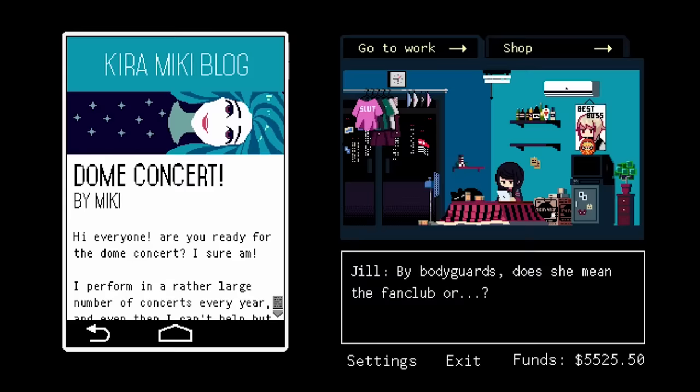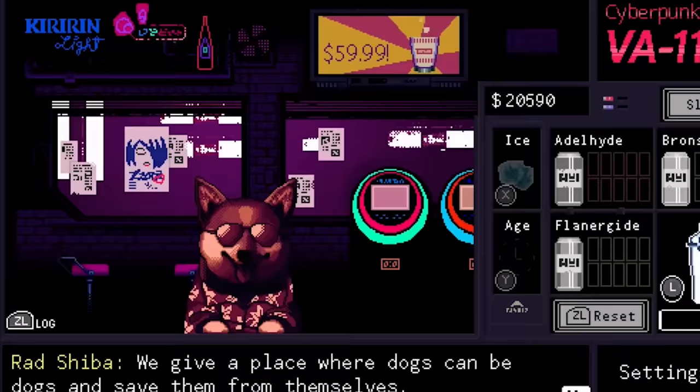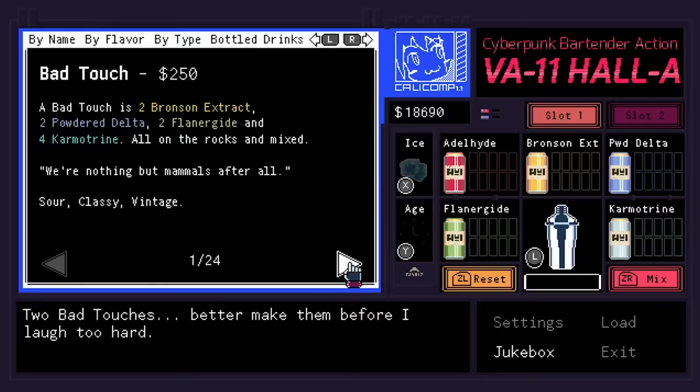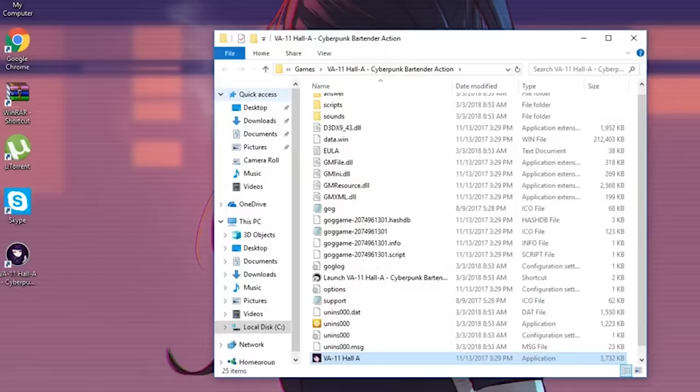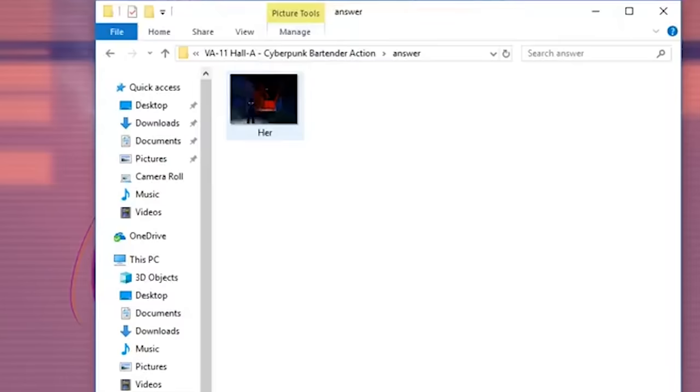Valhalla is another often praised and high-rated game centered around a cyberpunk bartending simulator. The game features retro pixel graphics and a unique aesthetic. Did they hide a picture in the back of the bar? Well, no. The picture isn't actually in the game, but located in the game files — and not too deep either. On the surface of the game files lies a folder named Answer, with one photo inside labeled as Her.